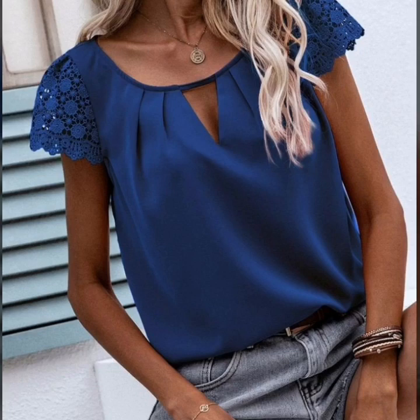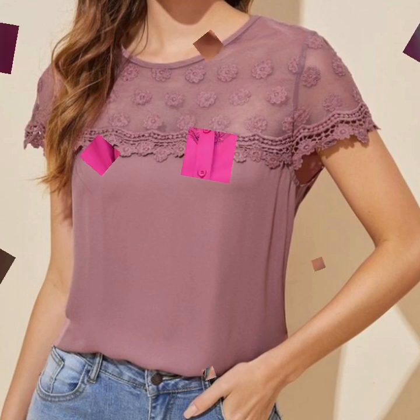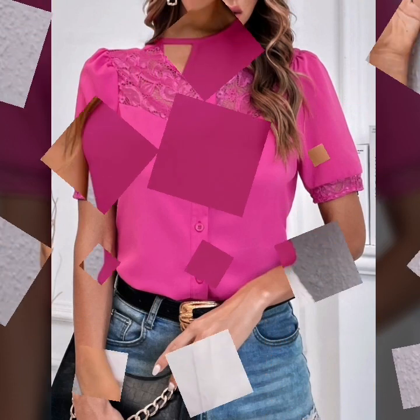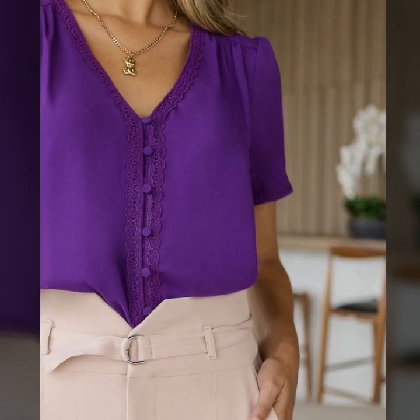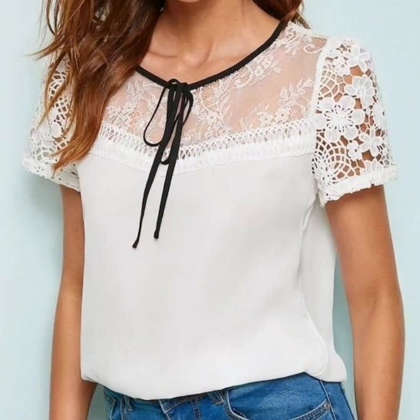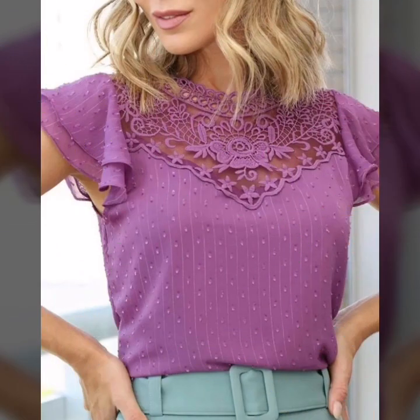Peace be upon you, welcome to my YouTube channel. I hope you will be happy to subscribe. In this video, the style of den General Mills — it's a beautiful magic style.